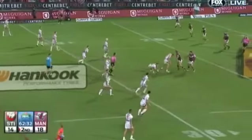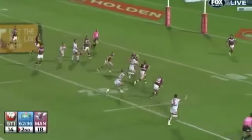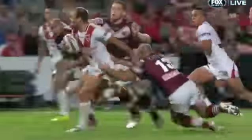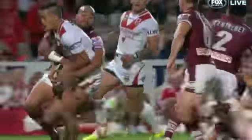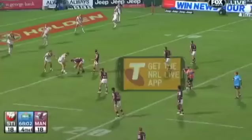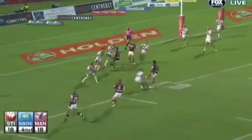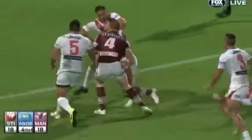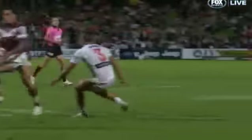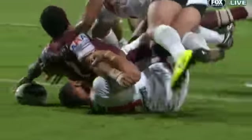Nightingale did the spade work to bring the Dragons back on level terms, with Stanley getting across the line and getting the ball down — seven tries this season for the winger. Tafur then revved up to add to his tally; Stanley came up with the ball and Tafur got it down, putting Manly back in the lead. What an effort by the fullback.